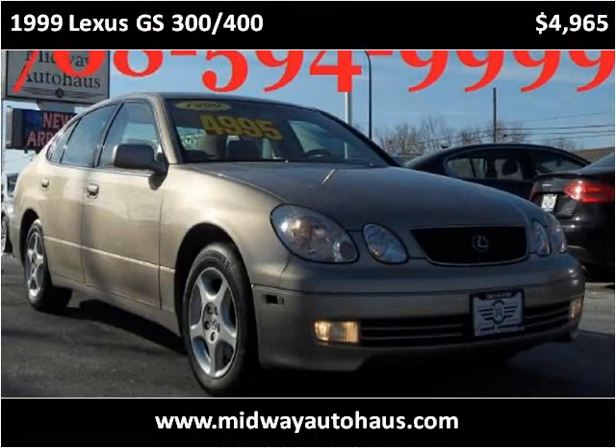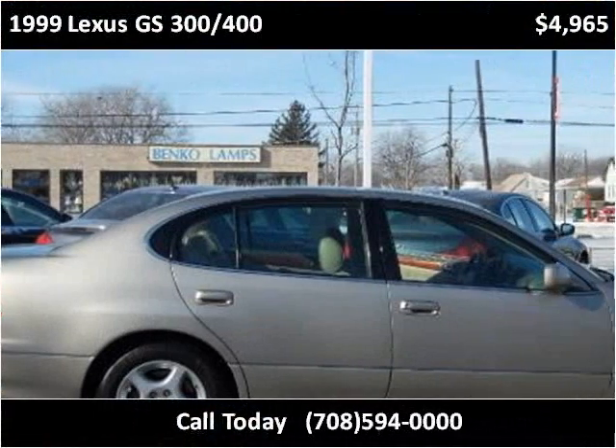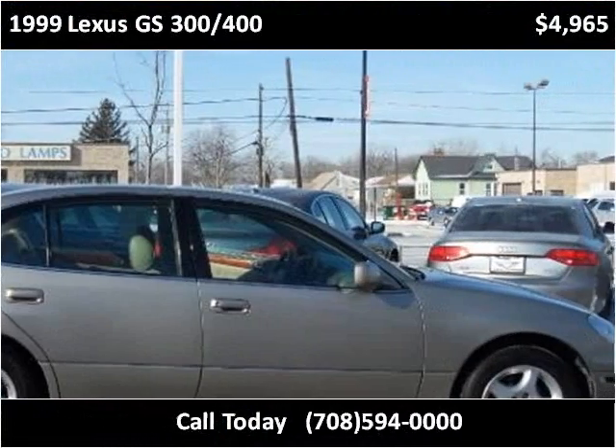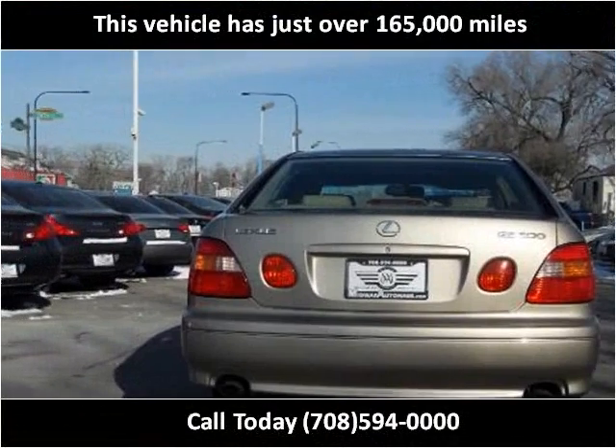This 1999 Lexus GS300-400 is available from Midway Auto House. This vehicle has just over 165,000 miles.